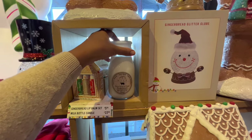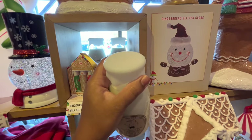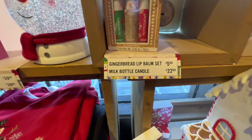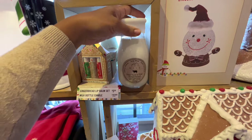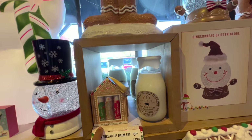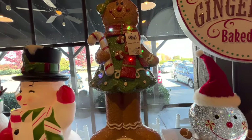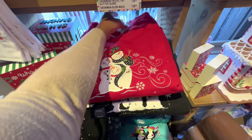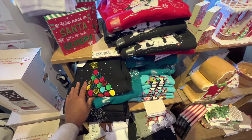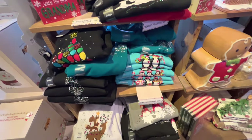Oh look at this — a small batch soy wax barn candle, 'Once Upon a Time Gingerbread,' with a milk jug top for $22.99, really pretty. They also had a lip balm set for $5.99 — those make good little stocking stuffers. And then the gingerbread girl section. They also have sweatshirts for $24.99 — you can find similar ones at Walmart, JC Penney, and stores like that, and they do sales.